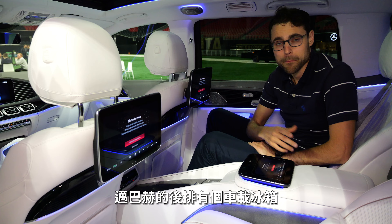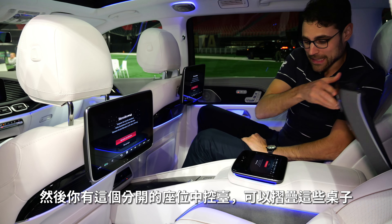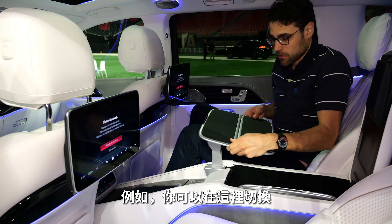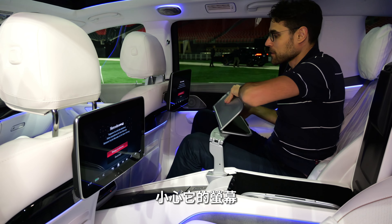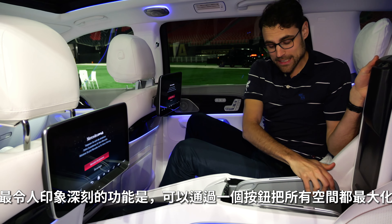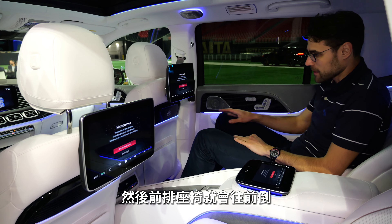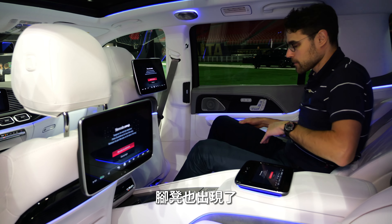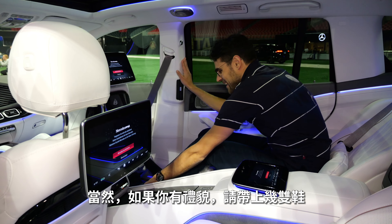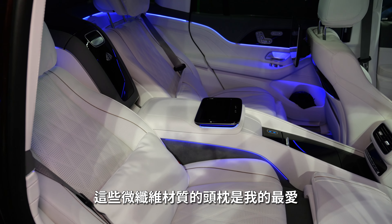The Maybach GLS in the rear: you have the champagne cooler fridge in the rear, and then the split seat middle console. You can also fold down the tables — switch them around, be careful with the rear seat entertainment, and use it for your laptop, for example. The most impressive feature is putting everything into maximum space mode. There's a button for that: the front seat goes forward, there's nice ambient lighting integration, the footrest comes up, and when you take off your shoes you can also enjoy the calf rest. These microfiber cushions are my favorite.